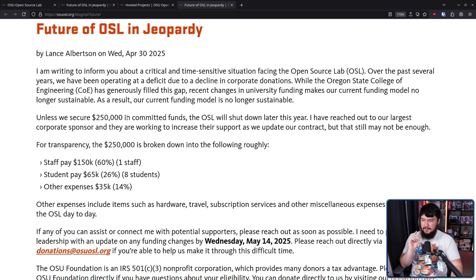For transparency, the $250,000 is broken down into the following roughly: staff pay, $150k for one staff; student pay, $65k for eight students; and other expenses, $35k. Other expenses include items such as hardware, travel, subscription services, and other miscellaneous expenses needed to run the OSL day-to-day.